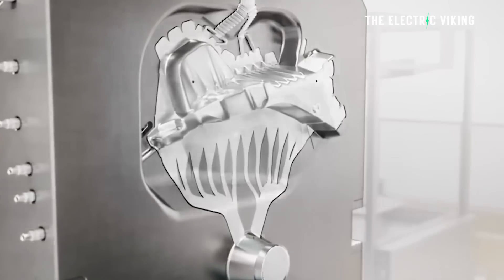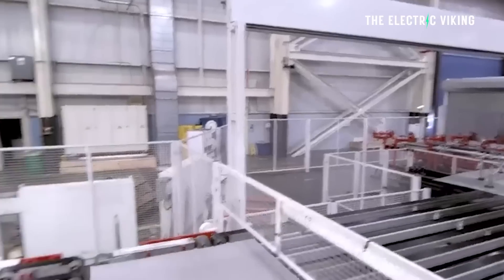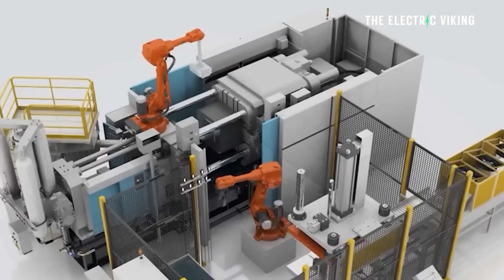Tesla Cybertruck represents a significant, in fact groundbreaking innovation in the automotive industry. It's pushing the boundaries of design, of technology, and of manufacturing. And now that I've just seen the gigacasting for the Cybertruck — not in my own eyes, but in photos — I have to say: mind blown. It is absolutely enormous.